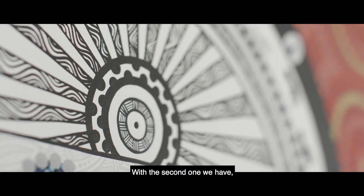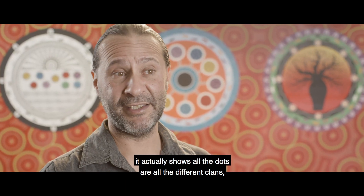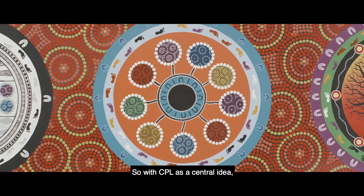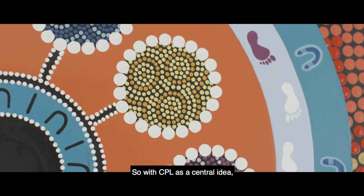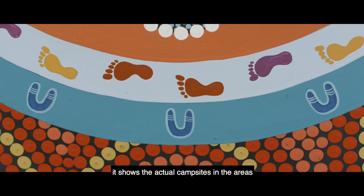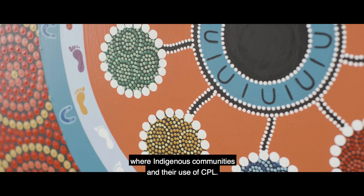With the second one, it actually shows all the dots — all the different clans, Indigenous clans that use CPL. So with CPL as a central idea, it shows the actual campsites and the areas where Indigenous communities and their use of CPL.